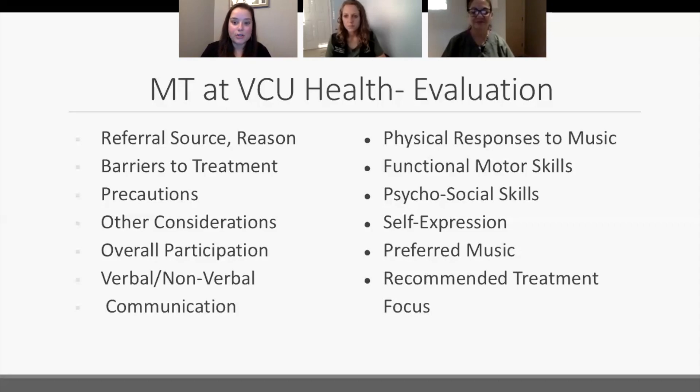Also helpful is knowing how the patient expresses themselves and their preferred music. The most effective music will be something the patient enjoys. Finally, a recommended treatment focus goes back to the reason for referral — what made you think of music therapy and what do you see that can benefit the patient?